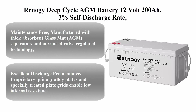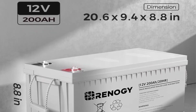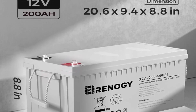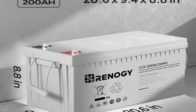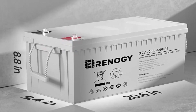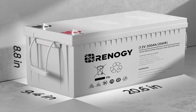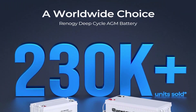Top 1: Renogy Deep Cycle AGM Battery 12V 200Ah. It features a 3% self-discharge rate, 2000A max discharge current, and is maintenance-free. Manufactured with thick Absorbent Glass Mat (AGM) separators and advanced valve-regulated technology, Renogy Deep Cycle AGM Batteries save you from acid leakage and frequent maintenance.